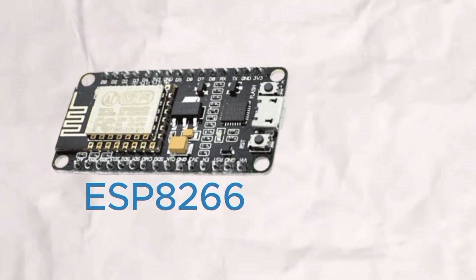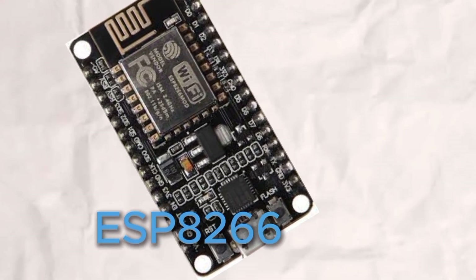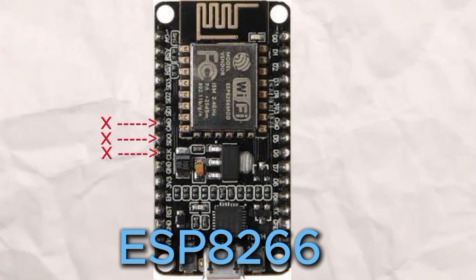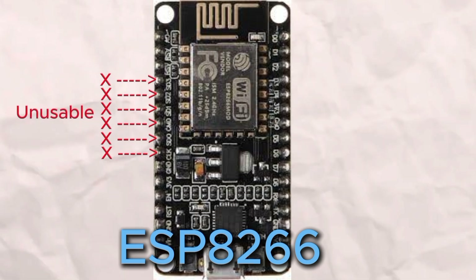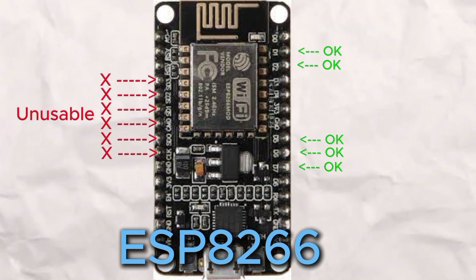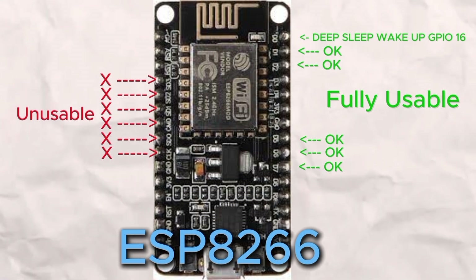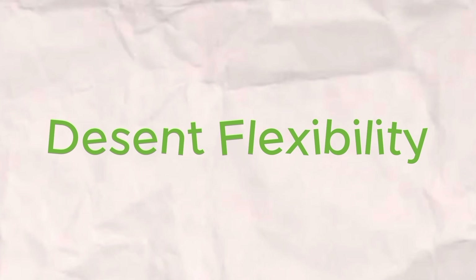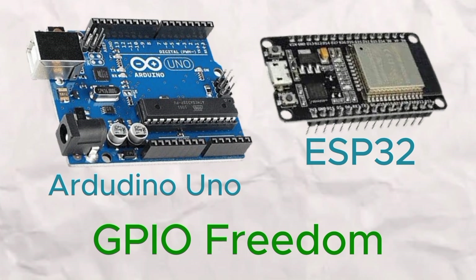Now let's talk about GPIO pins. The ESP8266 offers 17 GPIO pins, but it's not as straightforward as it seems. GPIO 6 to 11 are reserved for internal flash memory, meaning they are off-limits for your projects. However, pins like GPIO 4, 5, 12, 13, and 14 are fully usable, with GPIO 16 even available for tasks like deep sleep wake-up. This gives you decent flexibility, though the ESP32 and Arduino Uno offer more GPIO freedom.